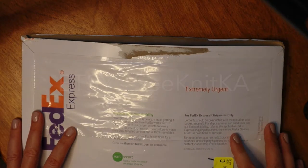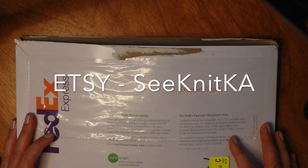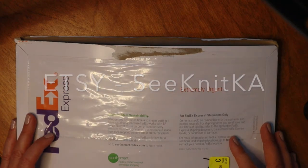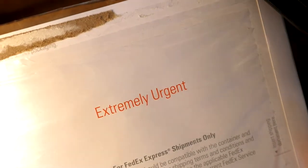I ordered it through Etsy and it came in two days — Japan to New Jersey, two days. I didn't pay for FedEx Express but that is what it was sent as, and they are wonderful — they sent it urgent.